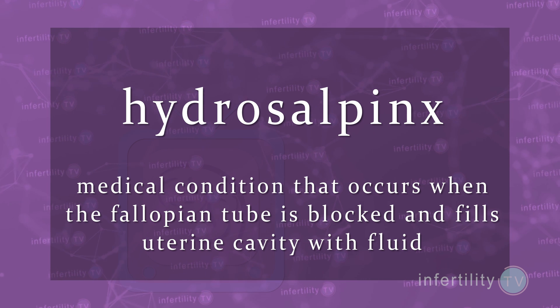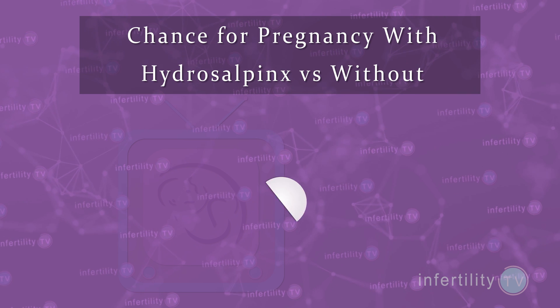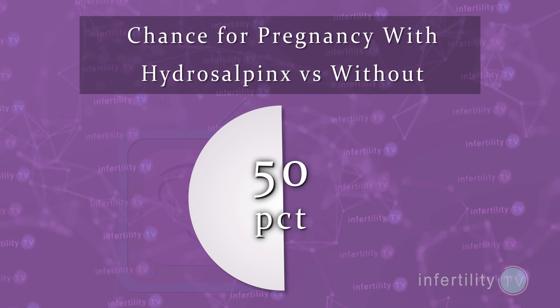This has a dramatic impact on pregnancy rates. Women with hydrosalpinx have a 50% lower chance for pregnancy compared to women without. So how do you know if you have a hydrosalpinx?